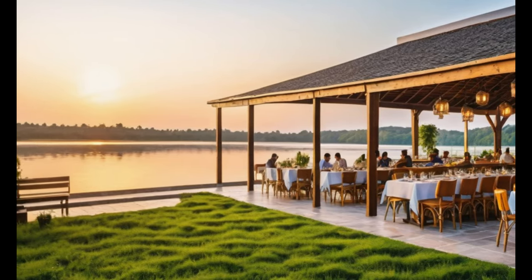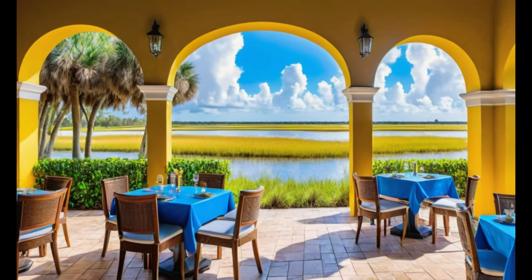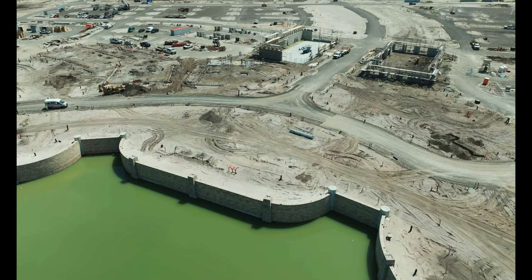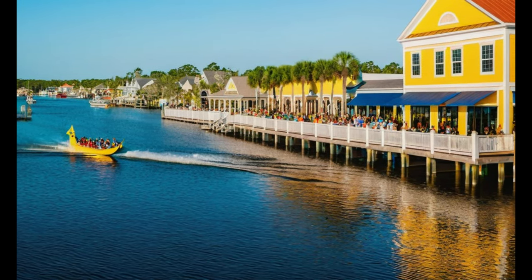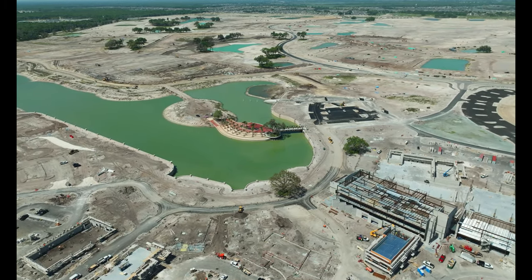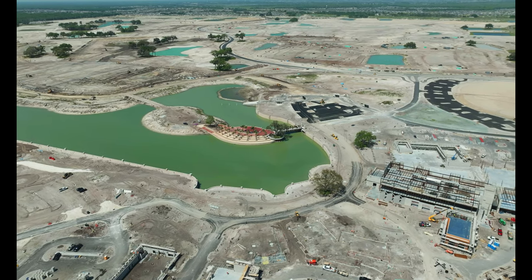Picture bustling cafes with outdoor seating, perfect for people-watching and enjoying the Florida sunshine. Eastport Square is sure to become a focal point for community events and gatherings. And for the fitness enthusiasts, there will be a state-of-the-art recreation center right around the corner.